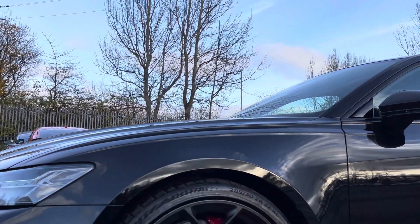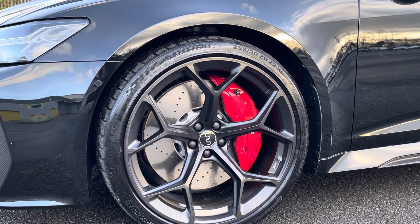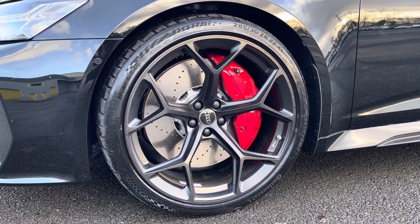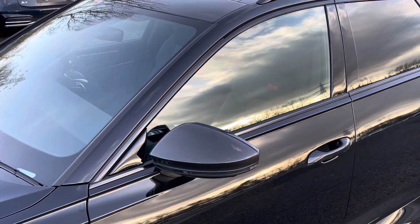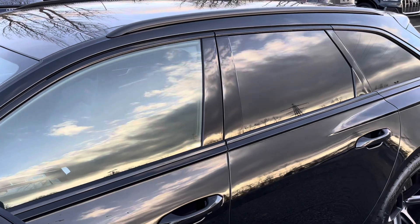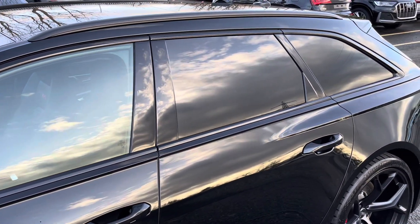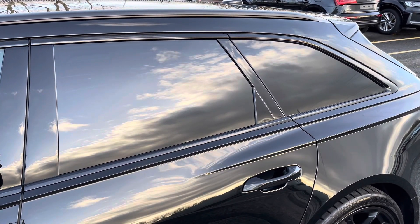Around the side we have the 22 inch, 5 wide spoke design matte black alloy wheels, with the optional red brake calipers. There's also the optional carbon door mirrors, black window trims and optional black roof rails, for a sleek yet stylish look, with the rear privacy glass ensuring extra security for your rear seat passengers.